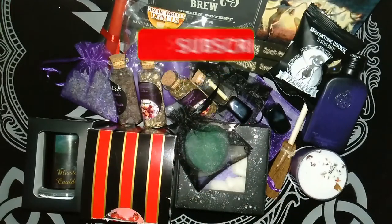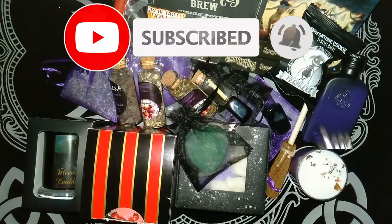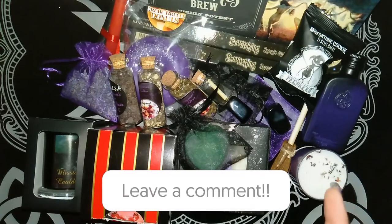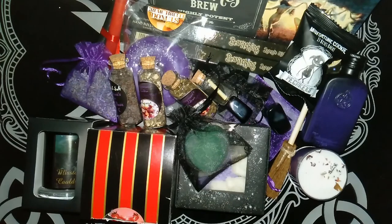I hope you liked today's video. If so, it'd be great if you liked and subscribed. Don't forget to leave a comment below letting me know what your favourite item was. And until the next video — Merry part and Merry Meet again.